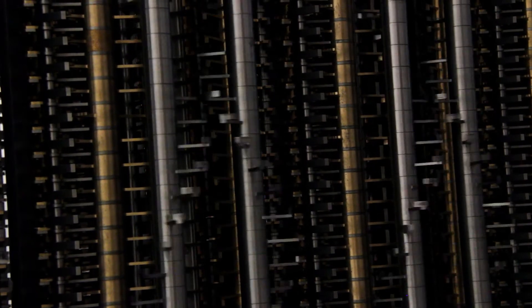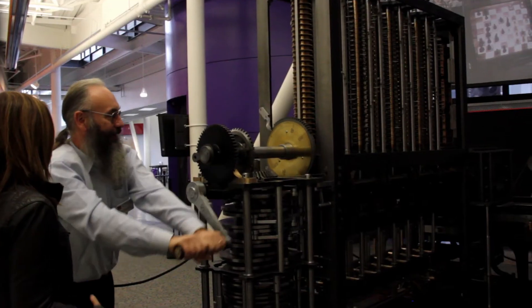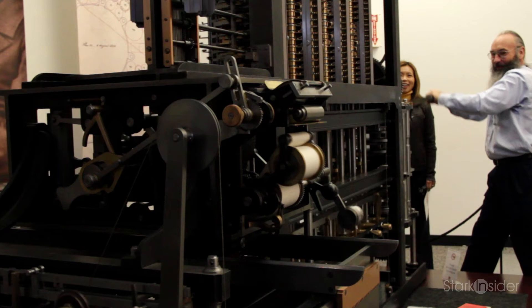There are two of these machines in the world. We have one here at the Computer History Museum, and the other one is in the Science Museum in London. This is a machine that was designed in 1848, at the height of the Industrial Revolution in England. The purpose of the machine was to calculate and typeset mathematical tables. The machine we have here and the other one in London were both built in modern times.